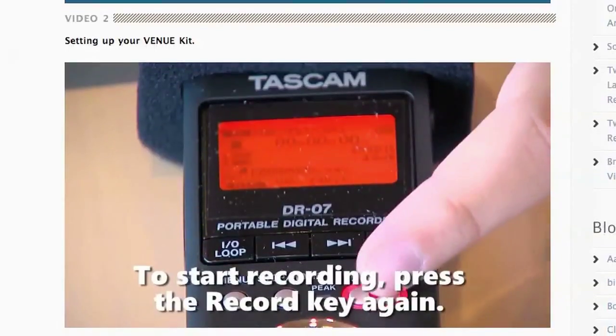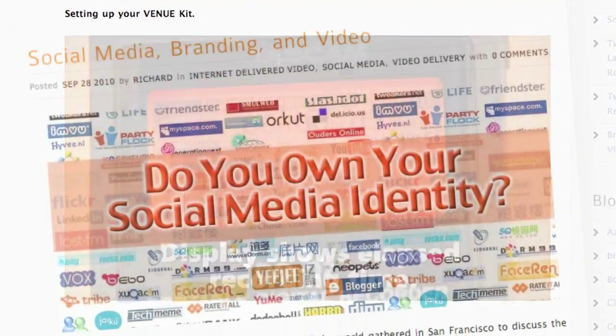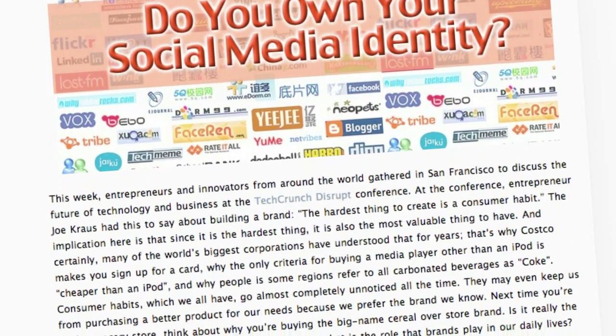The value of the Venue Packages doesn't end there. Now you're a member of the Varvid family. Each month, we'll post educational information that includes instructional videos, articles, and tips that can help you better leverage your videos.